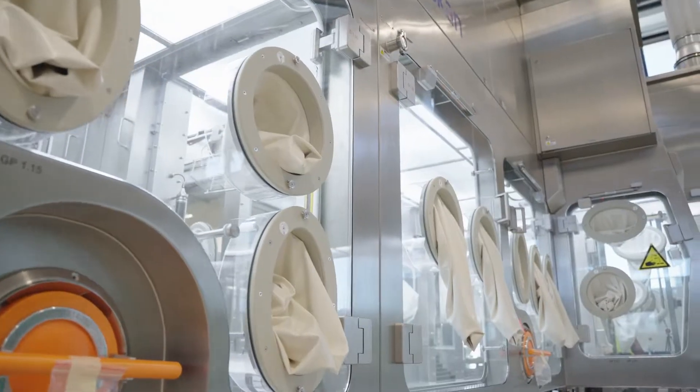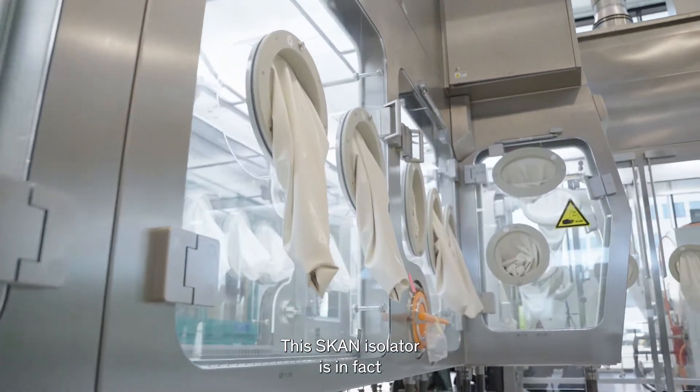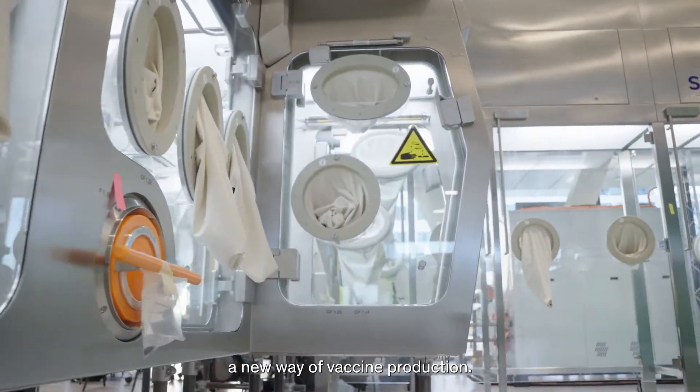It will be a showcase for the whole world, I would say. The SCAN isolator represents a new way of vaccine production — more safe for the product and also for the operator.